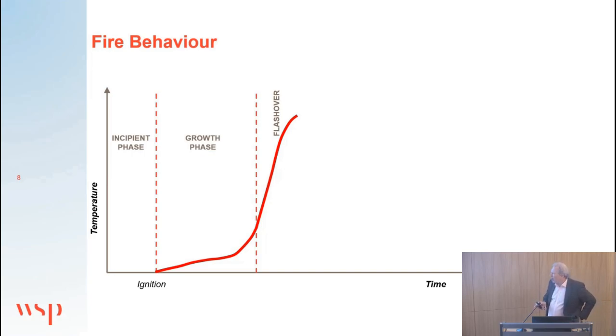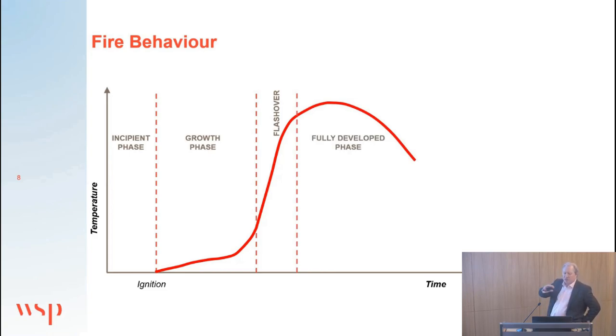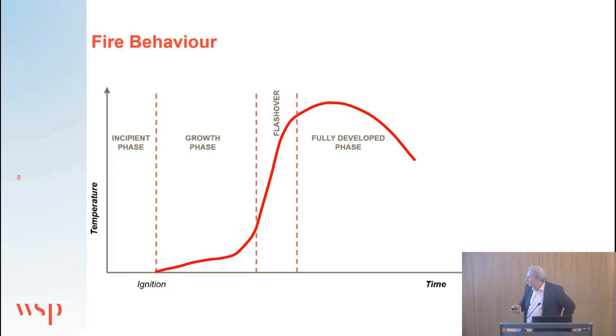Flashover is characterised by a rapid increase in temperature of the whole atmosphere. As more combustibles are engulfed, a runaway stage develops where temperature increases quite rapidly — typically from around 500–600 degrees C to in excess of 1,000 degrees C. After that flashover period, the fire reaches a steady-state equilibrium where fire loading, ventilation conditions, and heat losses come into balance. The maximum temperature in a normal building fire would be around 1,100 to 1,200 degrees C. Once consumables are burnt, the fire decays — it rapidly cools because there's nothing left to burn.